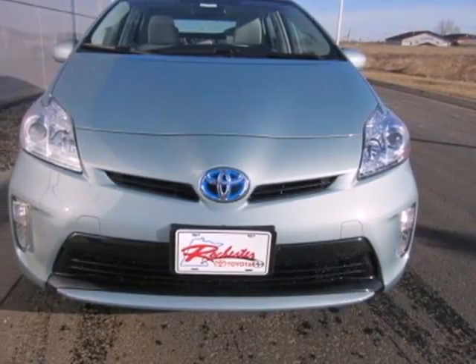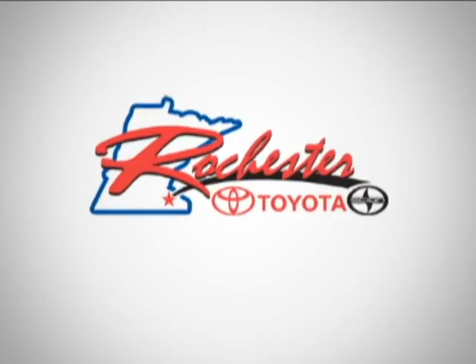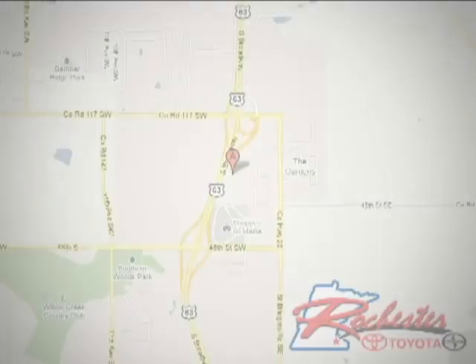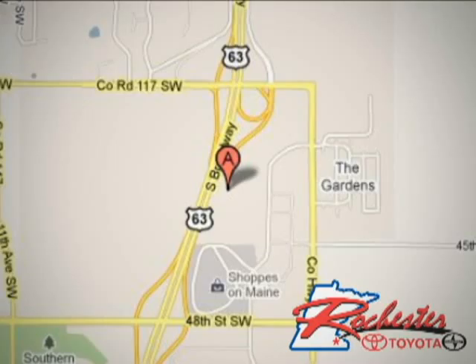Get behind the wheel of an honest vehicle and start saving money with this hybrid today. At Rochester Toyota Scion, we're all about service and selection. We are conveniently located between 40th Street and 48th Street Southeast on Highway 63 South in Rochester.